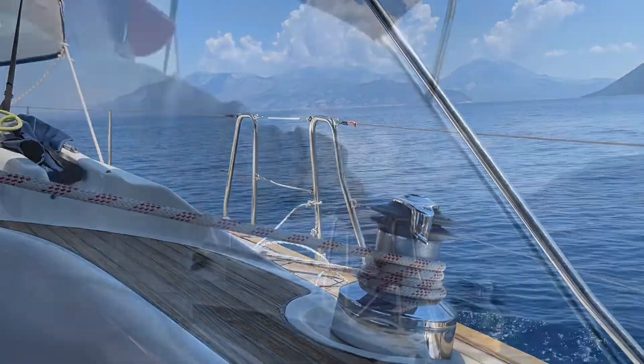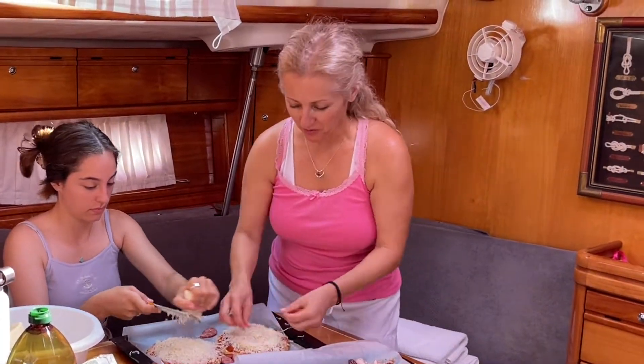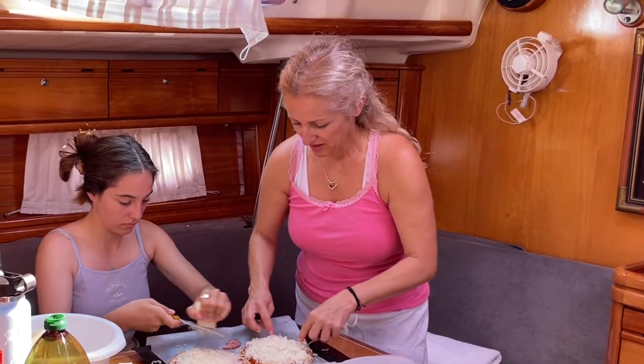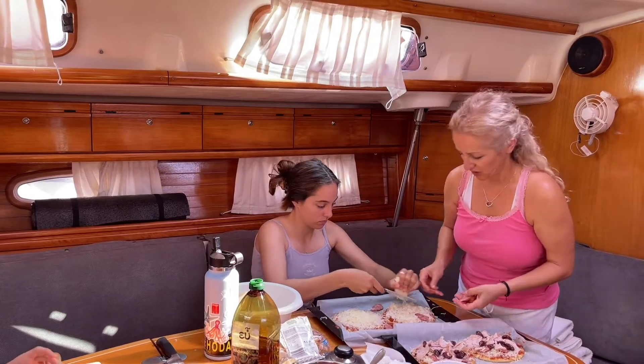When you don't get wind, you don't get to sail. But regardless of that, we still got to eat. So no matter where you go, you take good food with you. So we're trying to turn this pita bread into pizza.